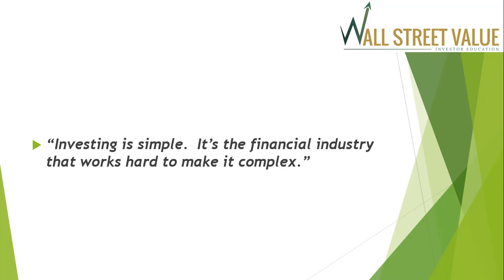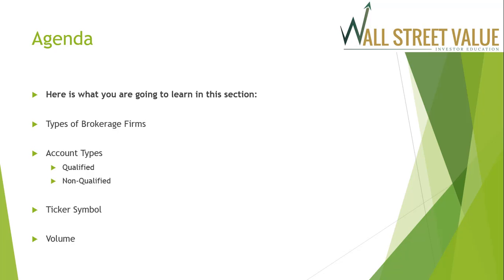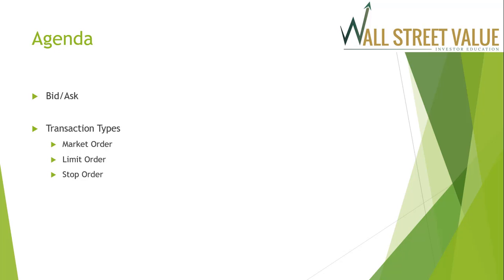Here's a quote that I really believe in: investing is simple. It really is. It's the financial industry that works hard to make it complex. Here's what we're going to learn in this section: the different types of brokerage firms, the account types, the ticker symbol, why it's important to look at volume, also the bid and the ask, and then the different types of transactions — a market order, a limit order, and a stop order.